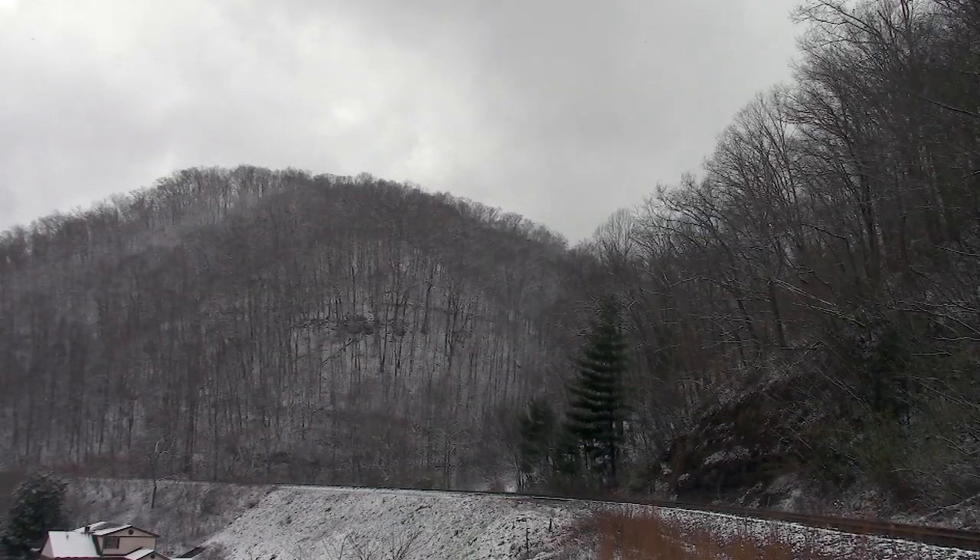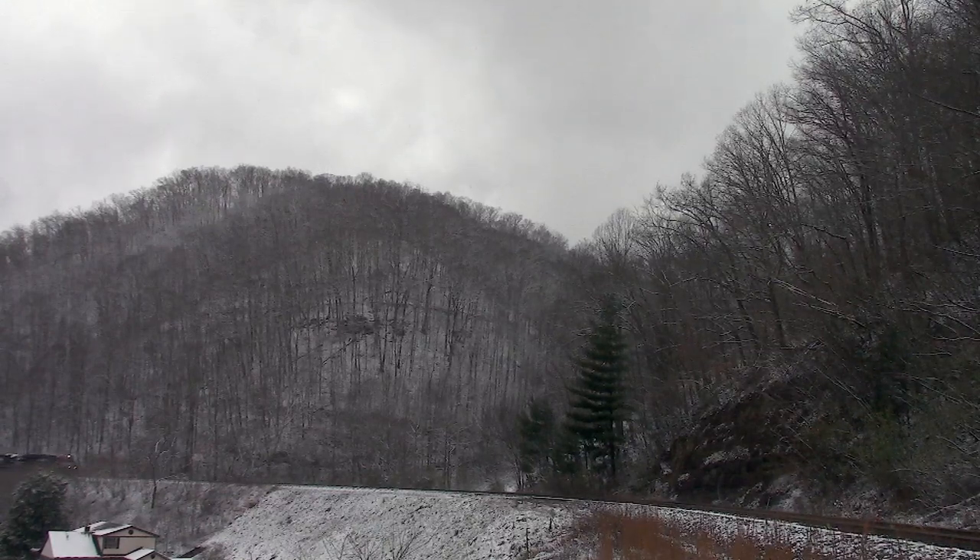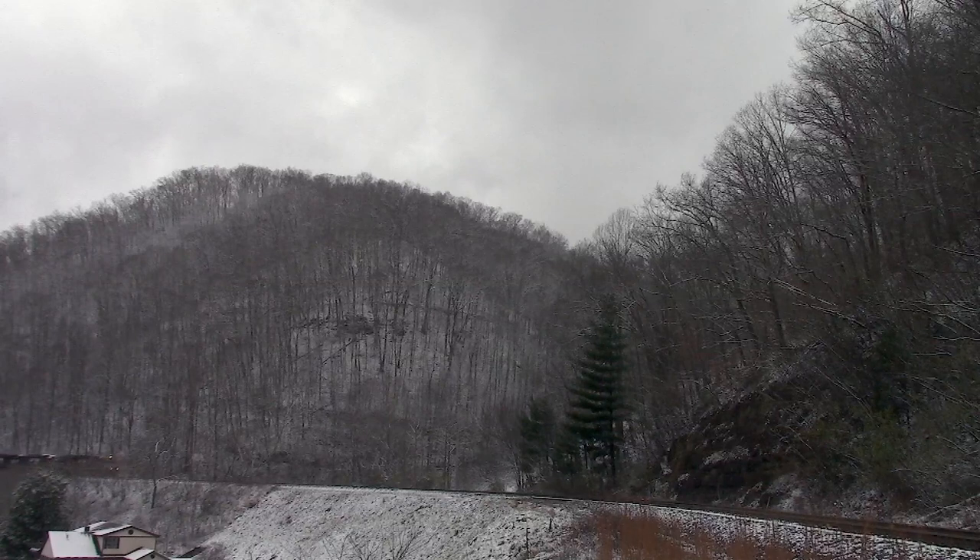At Mile Branch, NS820 drops down Runaway Straight as snow flurries fall. The winter of 2020 brought more snow than usual to the area, and Chase took full advantage of it.